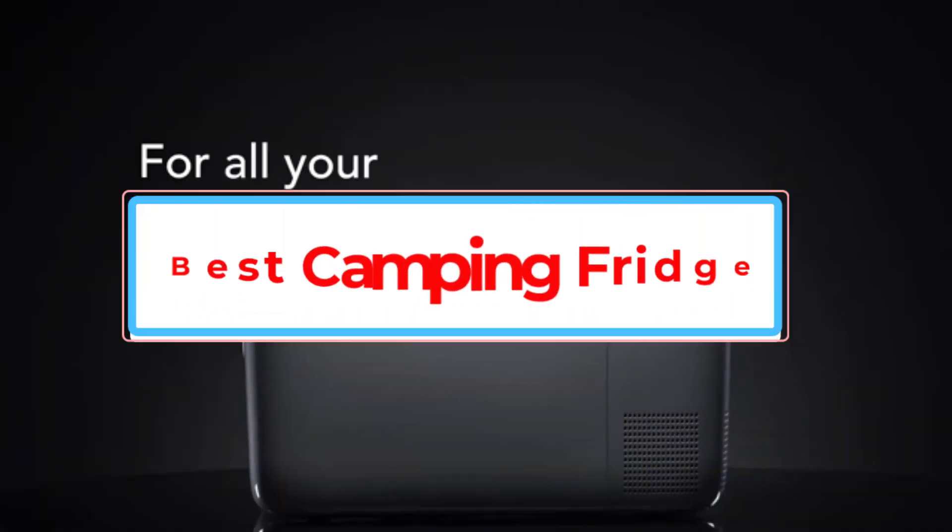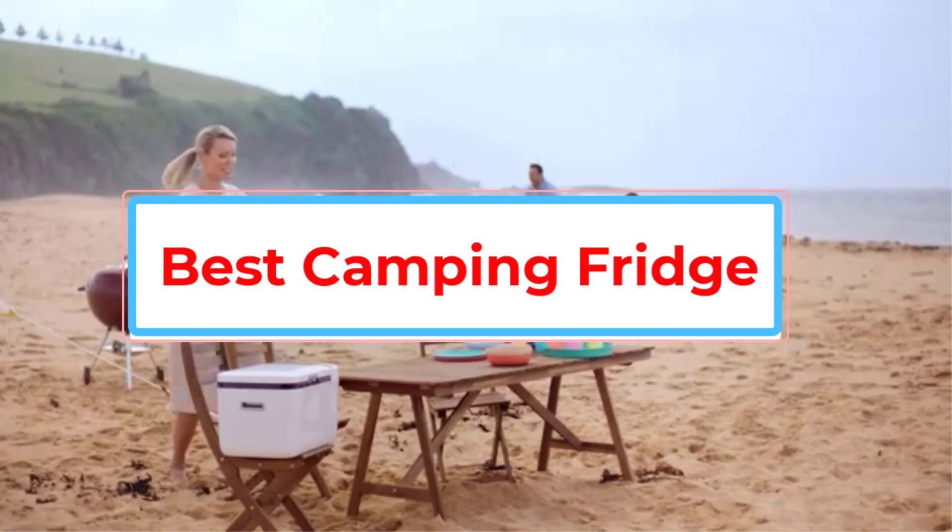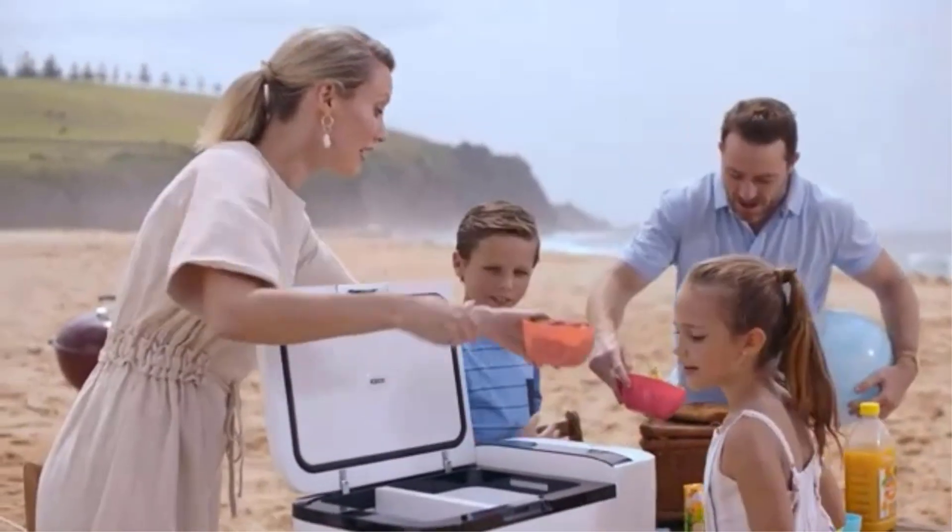In this video, we take a look at some of the best camping fridges on the market, diving into the dirty details of each one so you buy the best camping fridge for you.